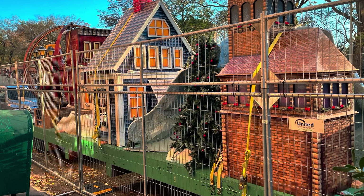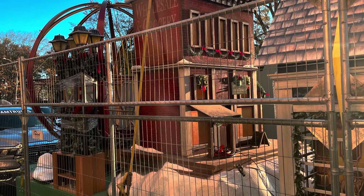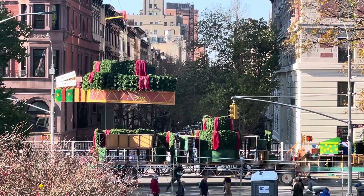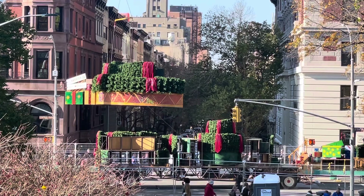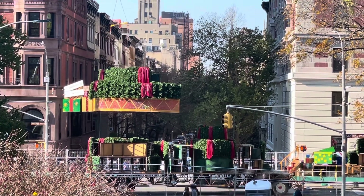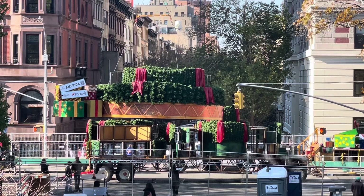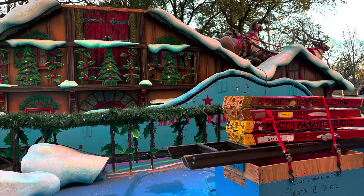I used to do this type of display work — never for Macy's, but store windows and such. Here's putting together this giant Christmas tree with a choir that sings on it. It's massive — it must end up being at least five stories tall when it's fully assembled.